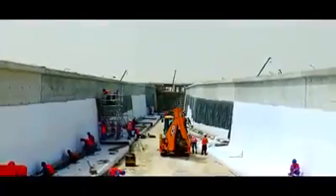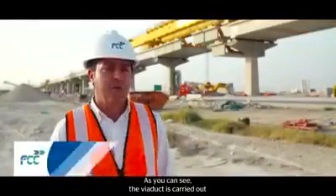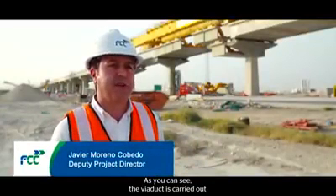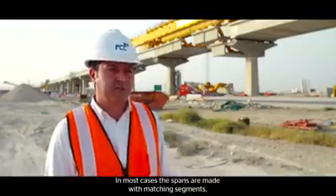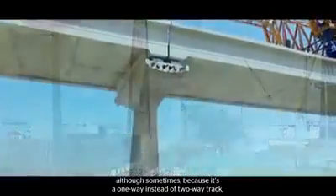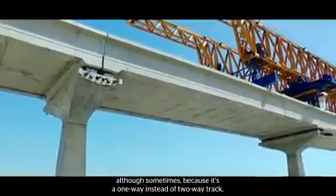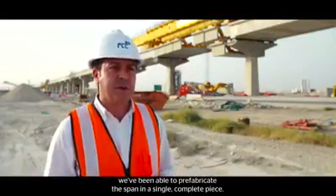The Red Line South Elevated is the continuation of the Underground Red Line. As you can see, the viaduct is designed by prefabricated elements. In the majority of cases, they are executed by conjugated dobelas, although we also have some cases that, by being a single unit instead of a double unit, we have been able to prefabricate the entire span in one single piece.